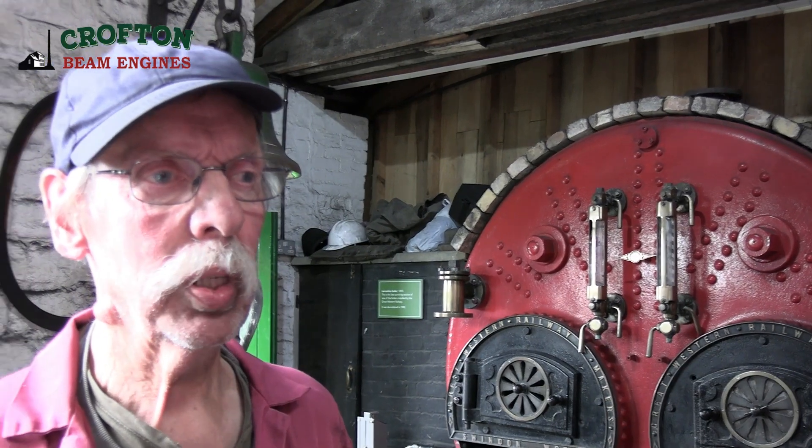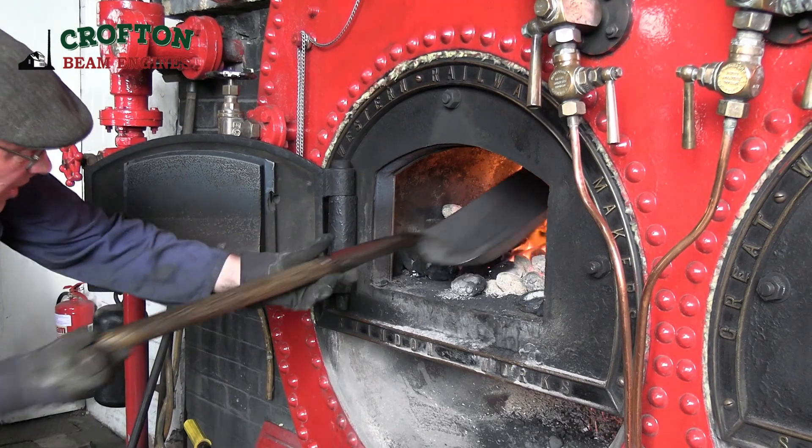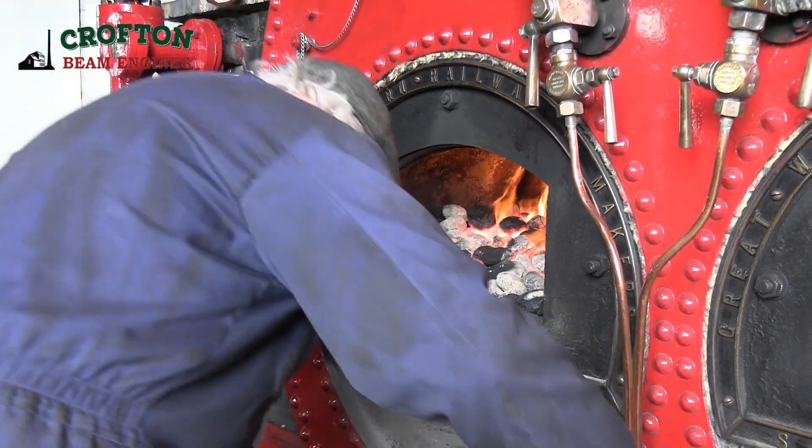What are your first thoughts on how it's going? It's a lot slower than normally, but what we've heard from this coal, it takes a lot longer. It's actually very easy to get going. Once it's going, it might be a different story altogether later on.